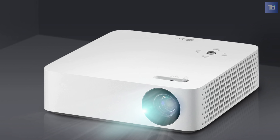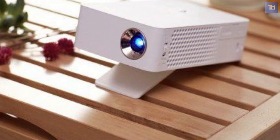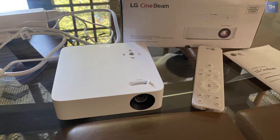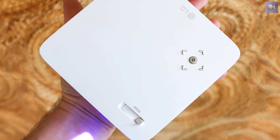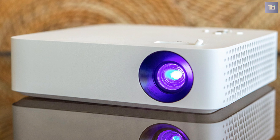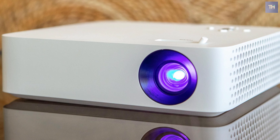At just over a pound, it's small and light enough that you can take it practically anywhere easily, and you can run it using AC power or its built-in battery. It's also bright enough with its 250-lumen rating to give you a bigger image in ambient light than you can get from a phone, tablet, or laptop. And at $399.99, it's very affordable.